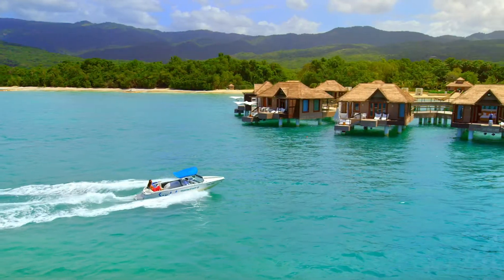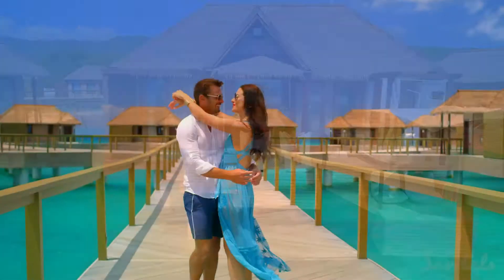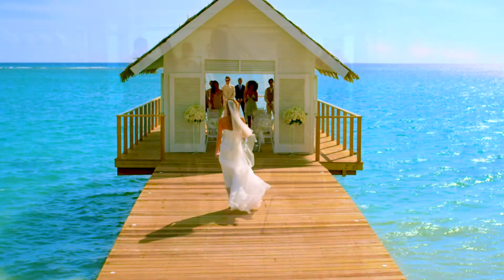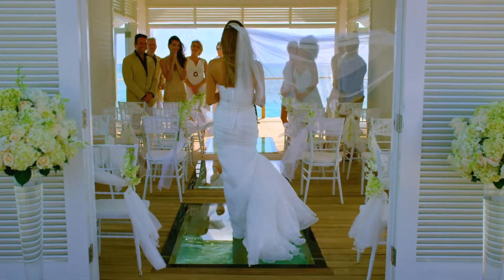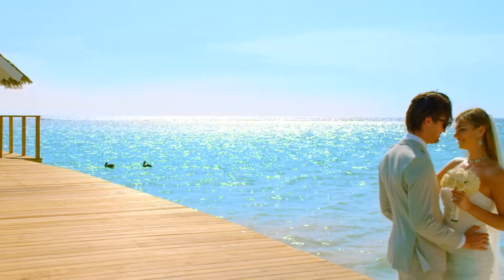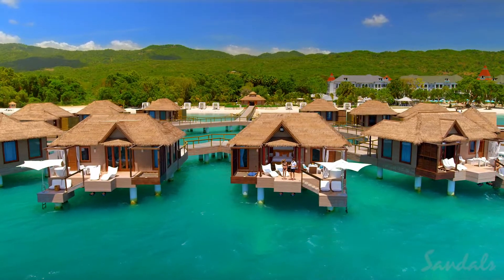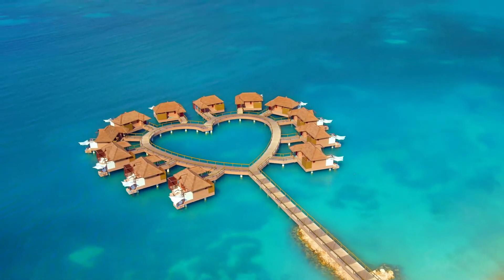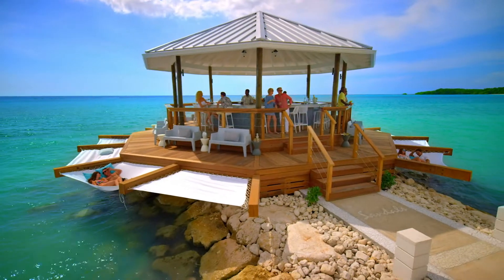From the breathtaking over-the-water bungalows to the over-the-water chapel. Sandals South Coast has pioneered some of the most innovative aqua-texture on the planet. We even have an over-the-water bar.